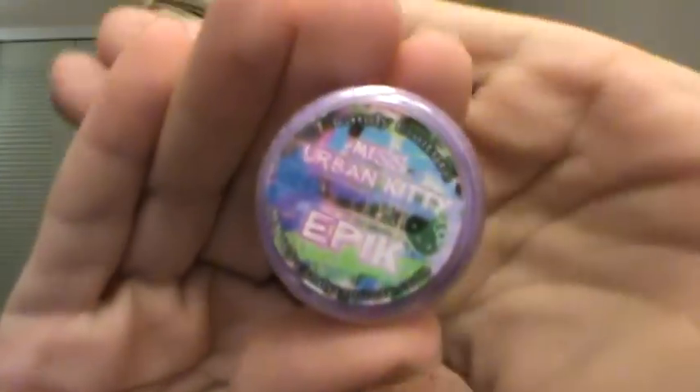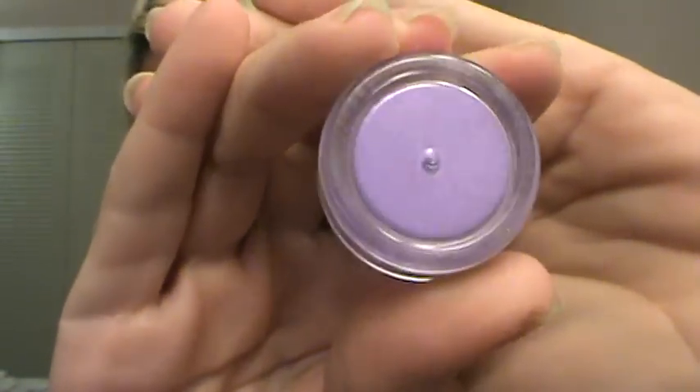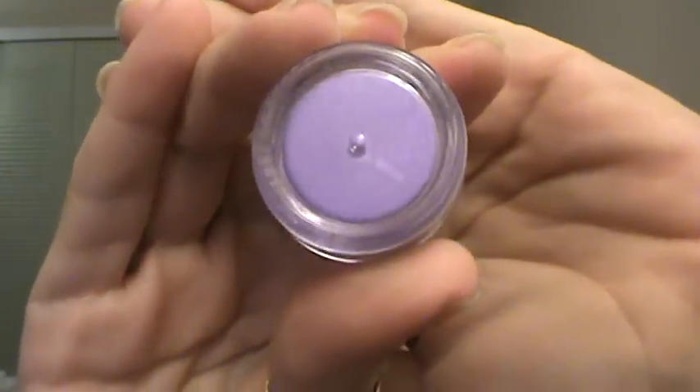Excited to try these. And the second one is called Epic. And one of my favorite colors — it's a beautiful purple. I'm definitely looking forward to trying these out.